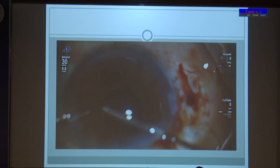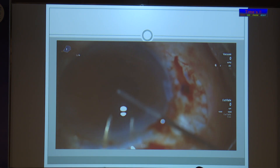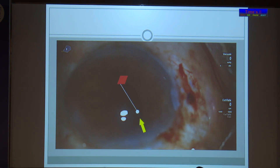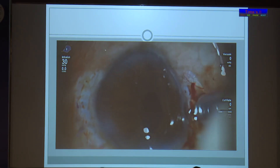While doing the anterior vitrectomy, the other haptic was seen floating in the anterior vitreous. While attempting to take it out, it broke and a small piece dropped down. So I had no other option — I had to do a vitrectomy to remove the haptic.